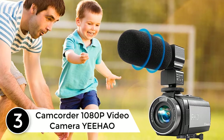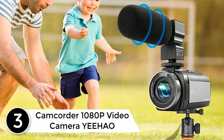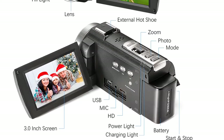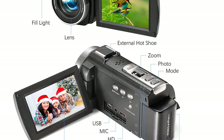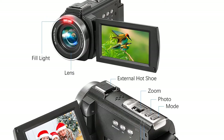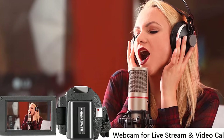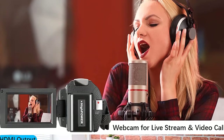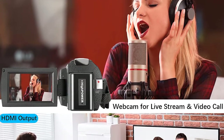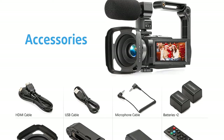At number three: the Yehao 1080p camcorder. It's a bit on the expensive side, but it comes with an external microphone and a handheld stabilizer, which help improve video quality significantly. The camera shoots full HD 1080p video and takes pictures with its 8-megapixel CMOS image sensor. It can also be used as a webcam or for vlogging, thanks to its three-inch flippable screen.